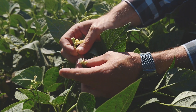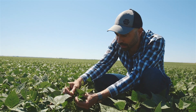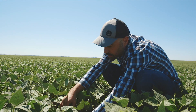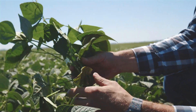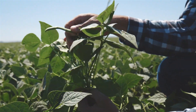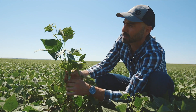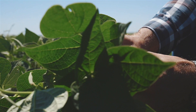Right now you're in a field of great northerns. What you'll see with these plants is that they're starting to flower and they're starting to form pin pods. We're actually getting the beans to start forming on these plants. This is also the time where diseases come in, so this is usually where you get your first fungicide application.